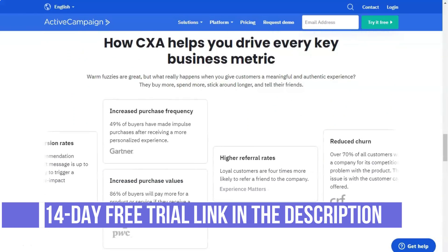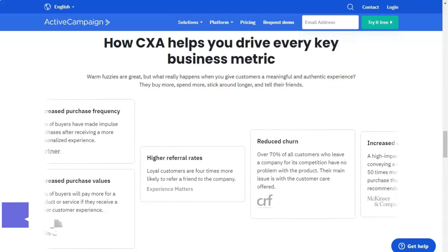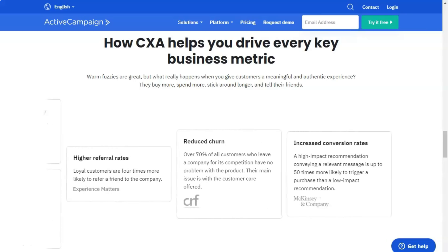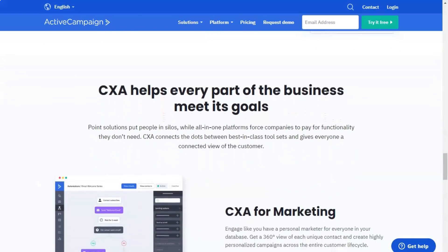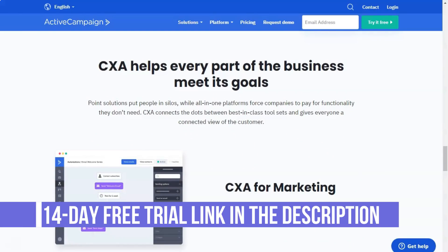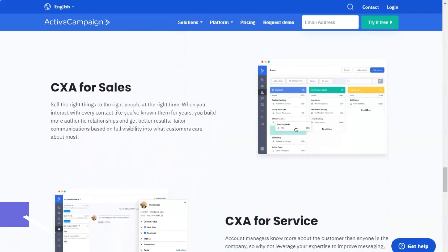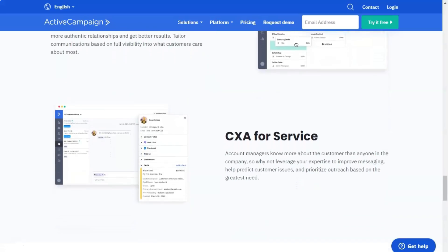ActiveCampaign's Plus plan is what the company considers to be the most popular package. Designed for slightly larger teams, the rates for the Plus option are significantly higher at $49 per month. However, you also get a lot more options, including unlimited email sending, personalized branding, one-to-one training with an ActiveCampaign team member, SMS marketing, conditional content, deep data integration support, CRM with built-in sales automation, and contact or lead scoring. The one-to-one learning opportunity is especially helpful for those new to email marketing and ensures that you benefit from your campaigns.